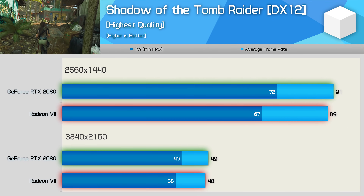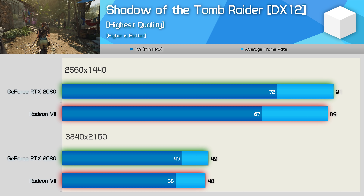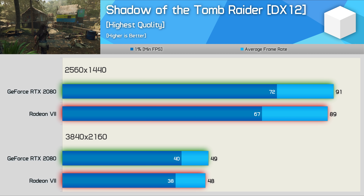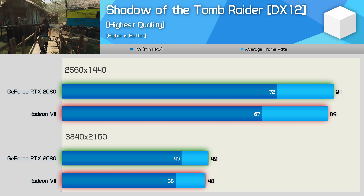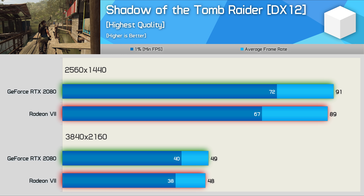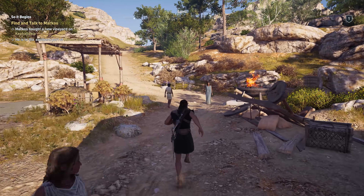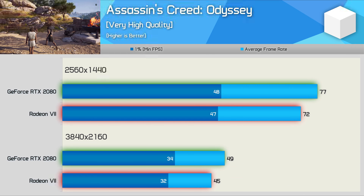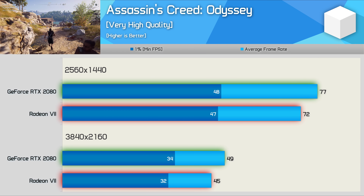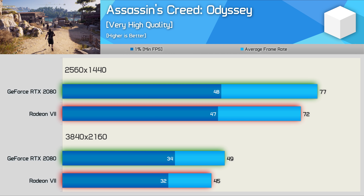Performance in Shadow of the Tomb Raider is very competitive and although the RTX 2080 does offer a small performance bump over the Radeon 7, for the most part the experience was much the same. That said, this was yet another title where the RX 580 beat the GTX 1060, but no such luck for Radeon 7 in its battle with Turing. The Assassin's Creed Odyssey results are also quite competitive - the RTX 2080 manages to edge out the Radeon 7, offering 7% more performance at 1440p and 9% more at 4K.